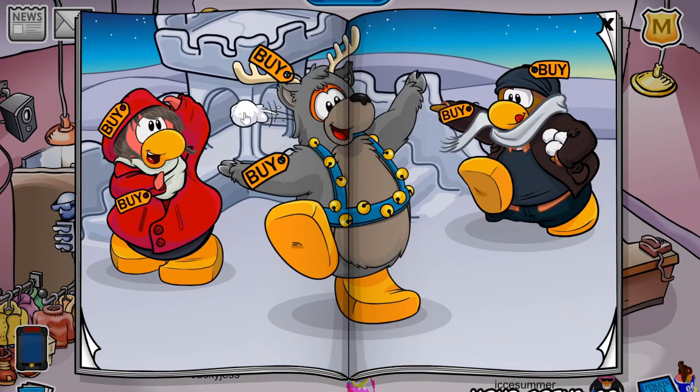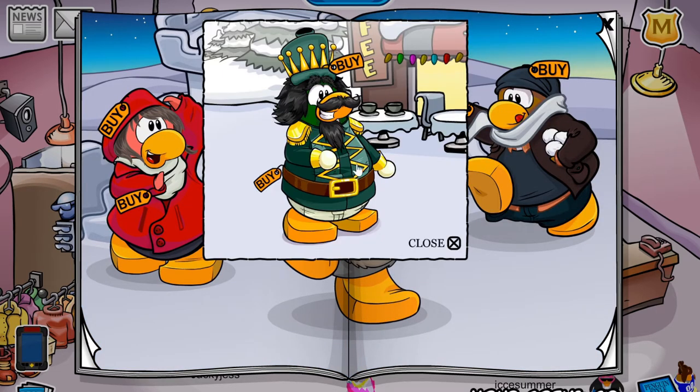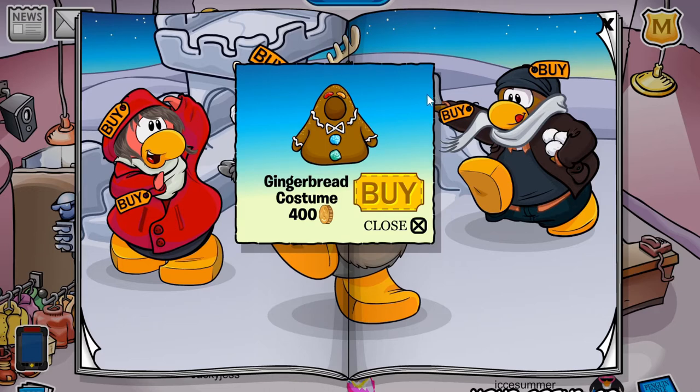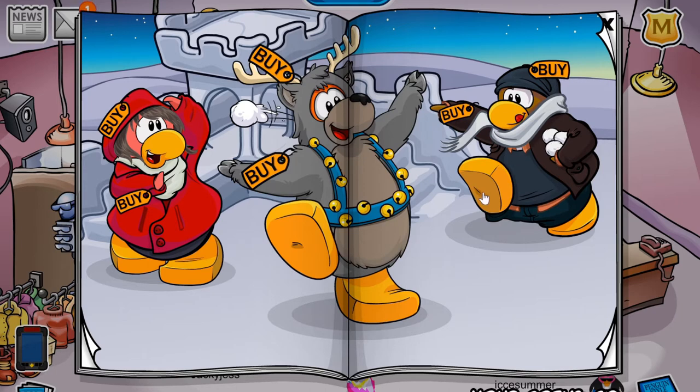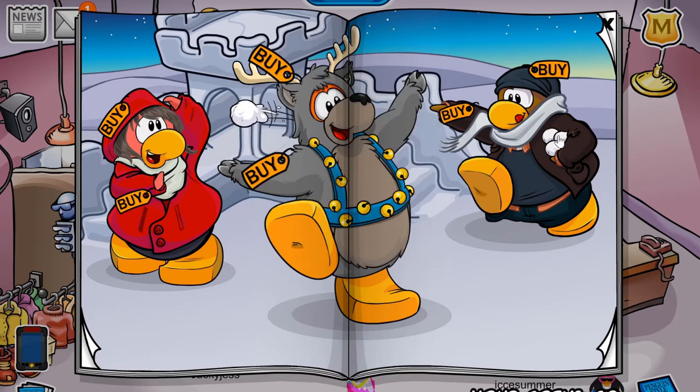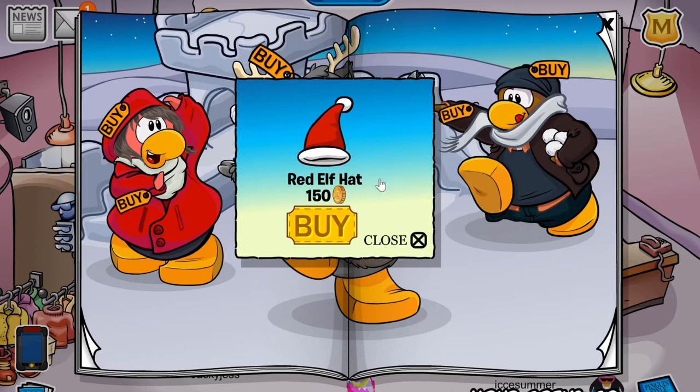Now onto the final page. If you click this snowball, you'll receive an amazing outfit — the nutcracker outfit. We've got the hat for 450 coins and the costume for 550 coins. The next cheat is located on this red coat; if you click this little button here, you'll receive the gingerbread costume for 400 coins. The next cheat is located on this flipper — you'll get the red elf shoes for 170 coins. And finally, if you click these snowballs right here, you'll receive the red elf hat for 150 coins.